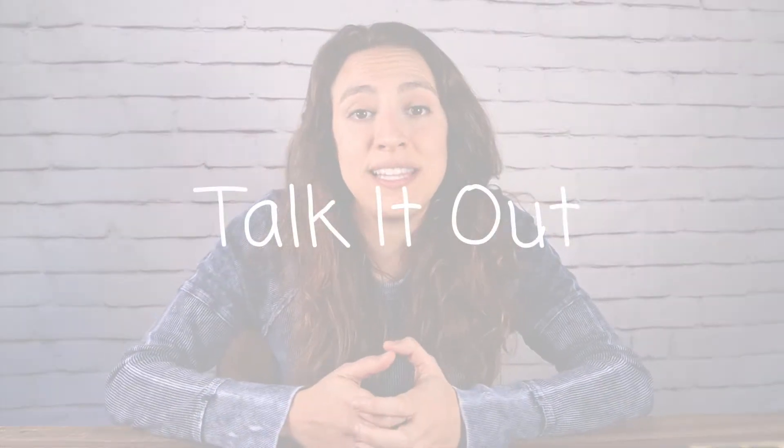Tip number one: talk it out. Verbal learners like to be verbal and communicate, so don't be embarrassed — even when you're by yourself, just talk things out loud or whisper them if people are nearby. I've even had students on tests just mouth out while they read. Sometimes verbal learners already do this because they find they comprehend what they're reading better when they mouth it out. So be verbal — talk things out while you study.